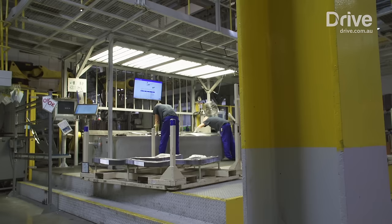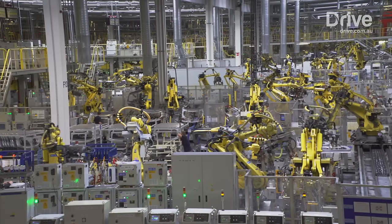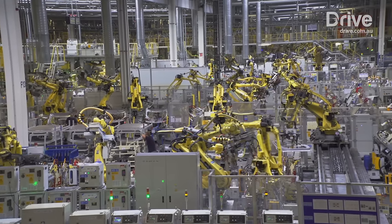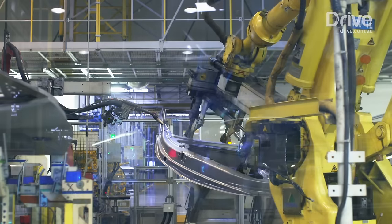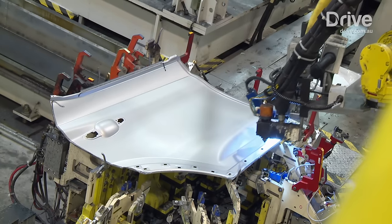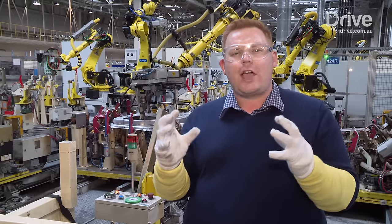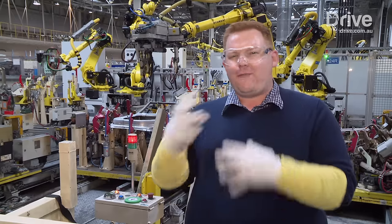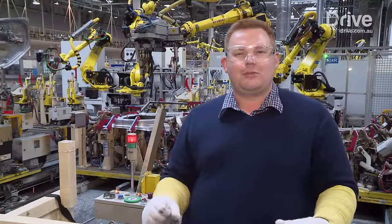Once the panels are stamped out, staff check them for imperfections and feed them into jigs that supply clever robots. The robots then weld it all together into the basic form of a new car. Have a look at the robots that make modern cars possible — these machines are working together to build doors for the Tucson in a finely choreographed ballet that is fantastic to watch. It's elegant and technical at the same time.